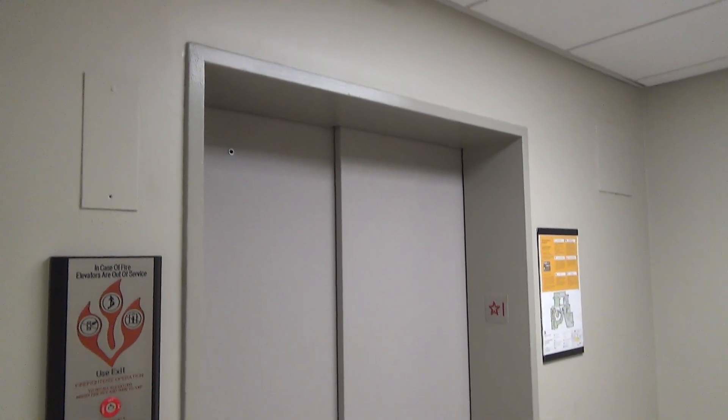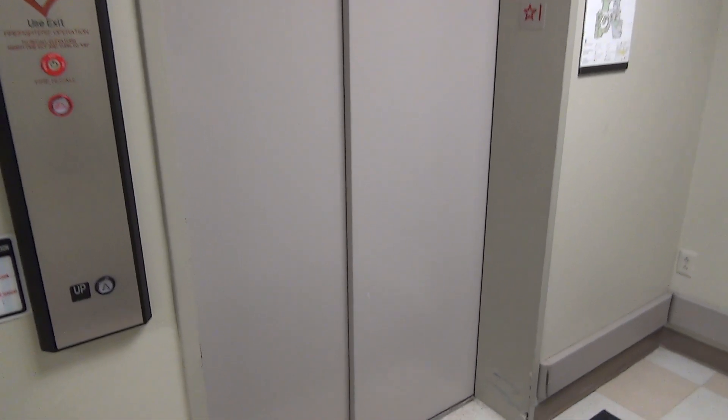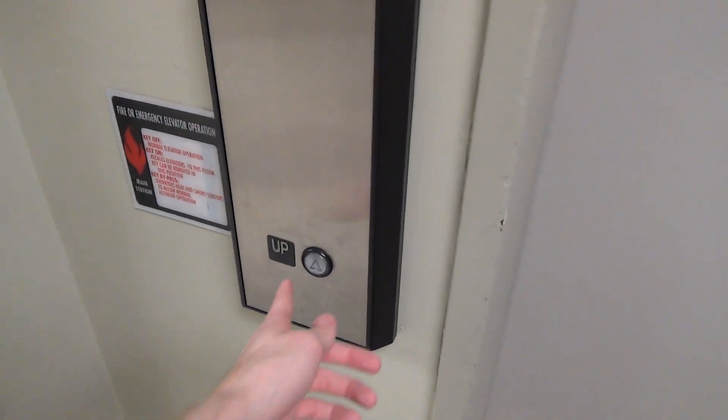It says elevators with an S, and I only see one, but this is the elevator at the Mellencrantz Center here at Washington University in St. Louis. This was a long elevator that's been modernized.